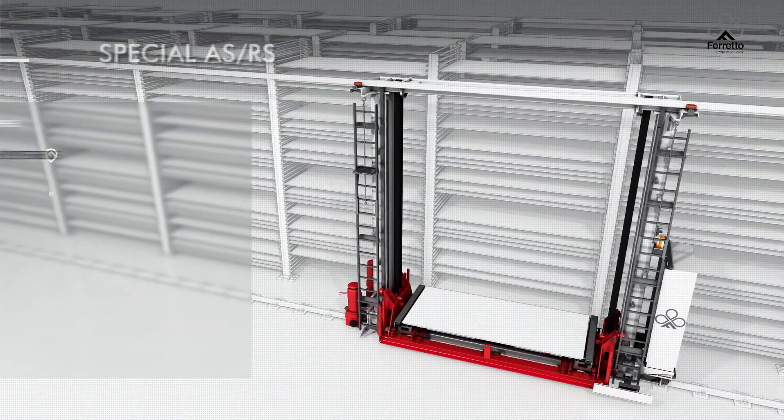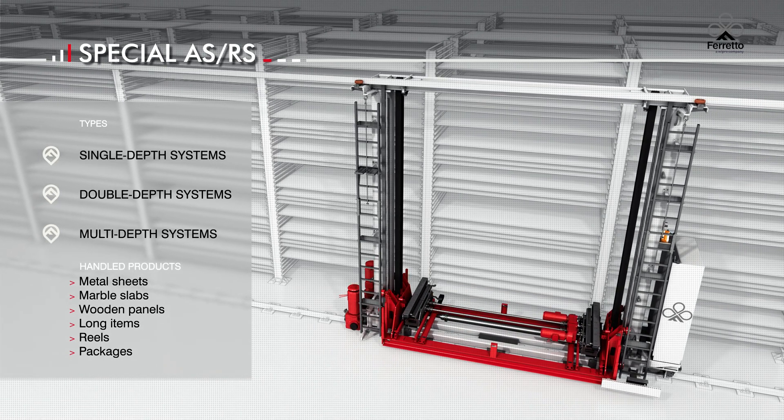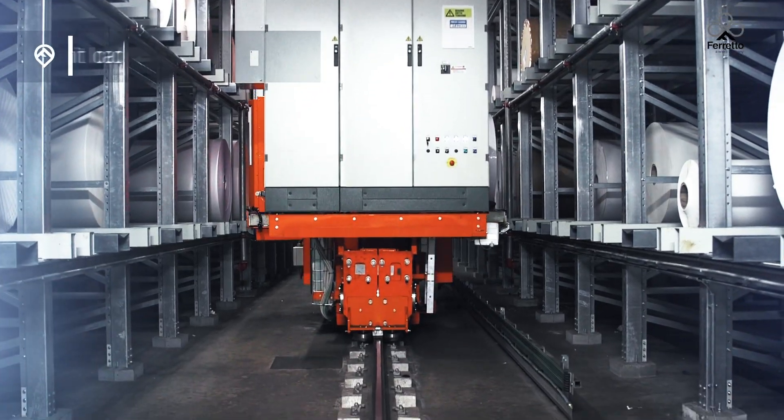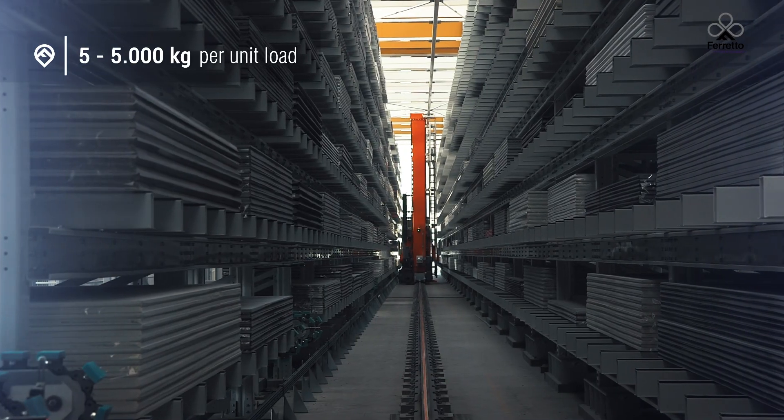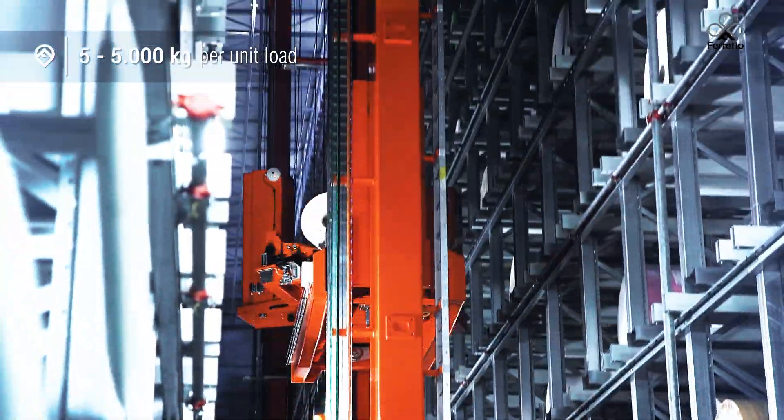Special automated storage and retrieval systems stand out for the variety of goods they can store. Loads range from 5 to 5,000 kilograms and are handled using telescopic forks, dragging devices, suction cups and special shuttle systems.